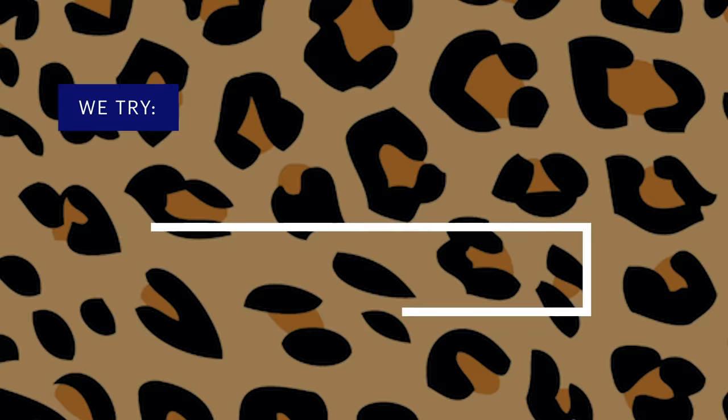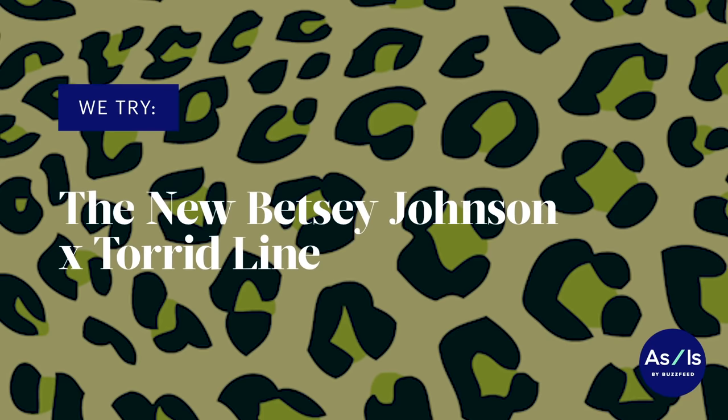Look at me. Oh my gosh, Bobby, I will go to the prom with you. Hi, my name is Joyce. Today I'm trying the Torrid Meets Betsy Johnson collection.